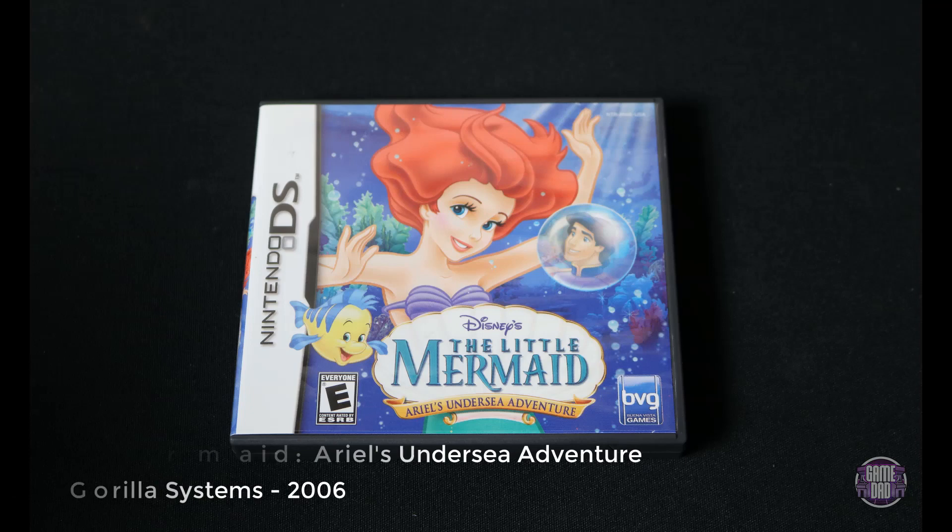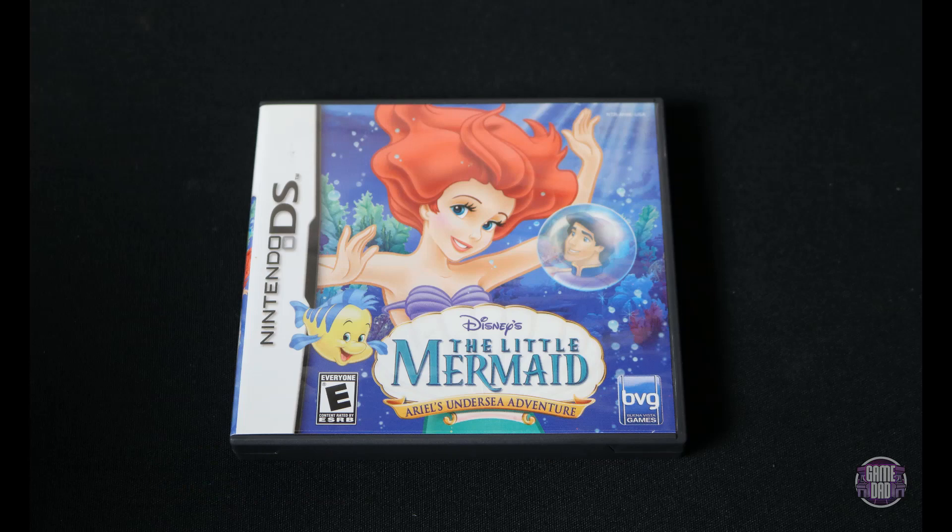Up next is The Little Mermaid: Ariel's Undersea Adventure, released by Guerrilla Systems in 2006. This was another one that my daughter picked out — she wanted to be able to play with Dad, so I got this one for her. Unfortunately, I was not able to get any captured footage for it. Anyone who has ever tried to capture DS or 3DS footage knows it is notorious for being annoying and difficult.